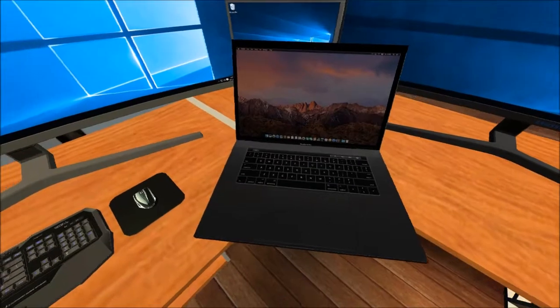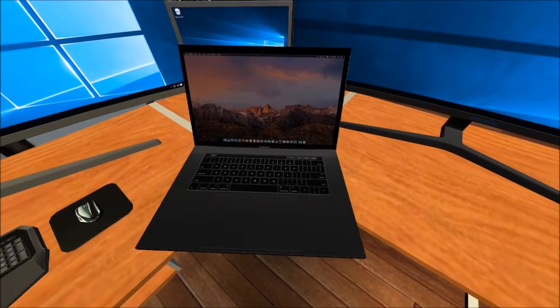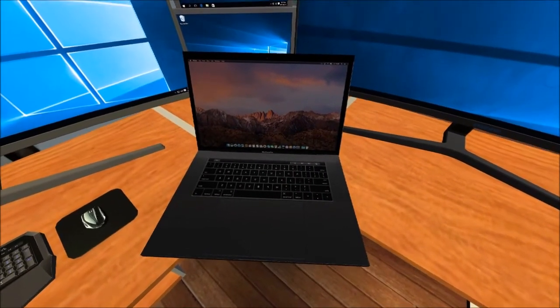Okay, here is the brand new MacBook. I ordered it in space grey because I thought it looked cooler.